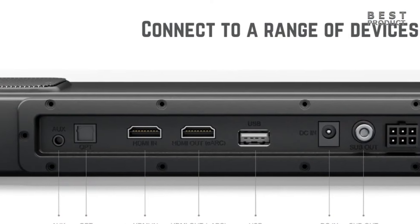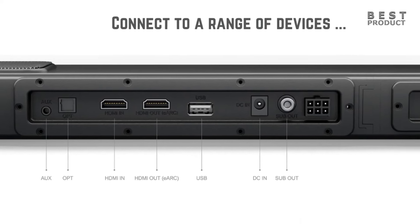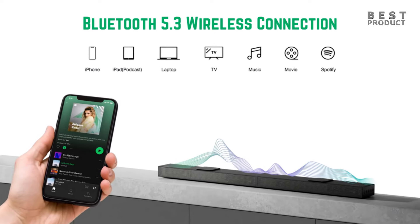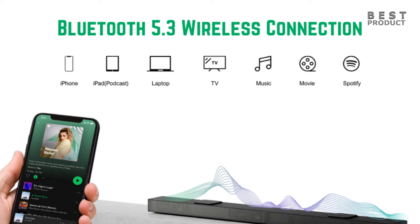The soundbar also has an optical port, an aux port, a subout port, and a USB port for connecting other audio devices. It supports Bluetooth 5.3, which allows you to stream music wirelessly from your smartphone, tablet, or laptop.